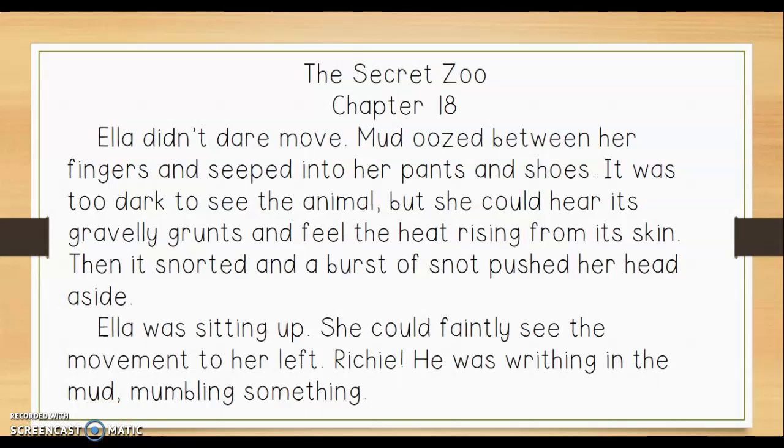Let's look at some of the sensory words I noticed. The first one is oozed — that's a little bit more descriptive than just went through her fingers. Another sensory word is seeped. It's a verb and it's a stronger verb than just gotten her pants and shoes. The next one is gravelly. That word is an adjective that describes grunts, so gravelly grunts. It kind of helps me hear it a little differently.